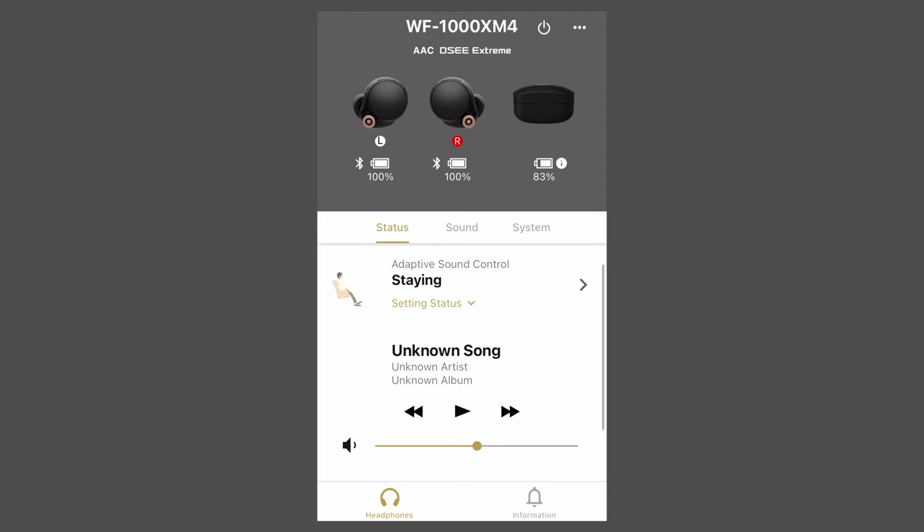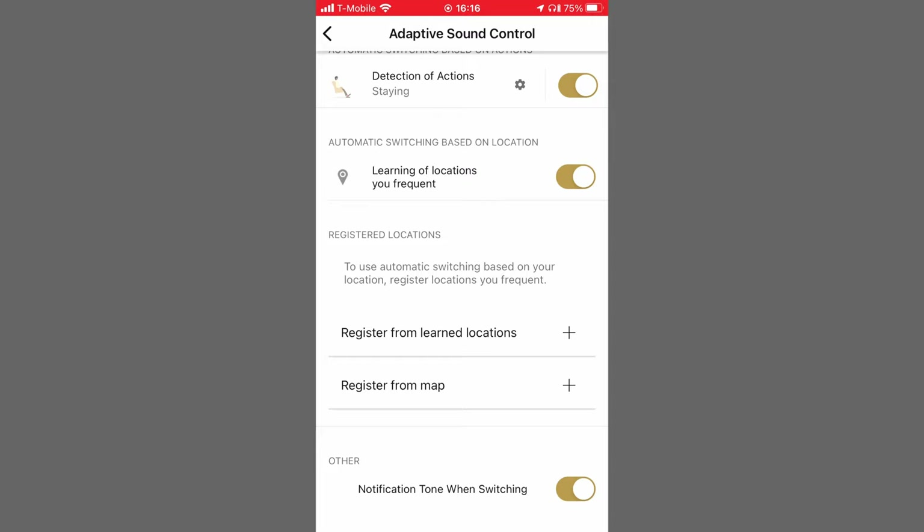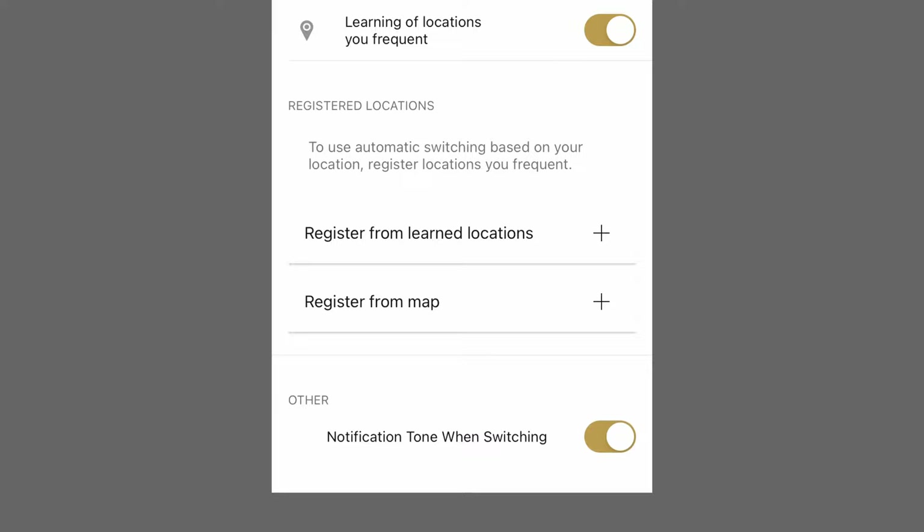Another feature I was impressed with was adaptive sound — I didn't realize I had it on. The earbuds were occasionally beeping as I listened to music and podcasts, and since I was in airplane mode I knew it wasn't a phone call or notifications. When I looked at the Headphones Connect app, I saw the adaptive sound feature was on. In this mode, the earbuds were adapting to the noise around me — it had determined I was on a plane so it went into transport mode. It can detect when you're running, walking, or just stationary. The beeps were annoying after a while, so I discovered there's a switch at the bottom of the adaptive sound control page to turn off notification tones when switching. Adaptive sound control can also learn by registering your locations using your phone's GPS, but you can shut the learning off so the GPS isn't constantly polling your location.